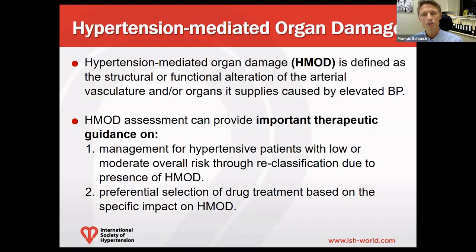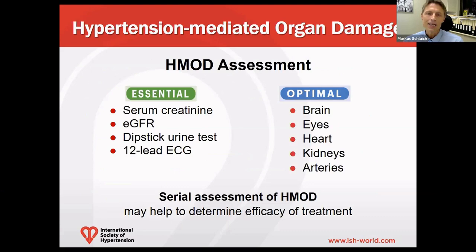The assessment of hypertension-mediated organ damage can provide important therapeutic guidance, specifically in two circumstances: if management for hypertensive patients with low or moderate overall risk can change to reclassification by demonstrating the presence of H-MOD, and if preferential selection of drug treatment may be based on the specific impact on hypertension-mediated organ damage.